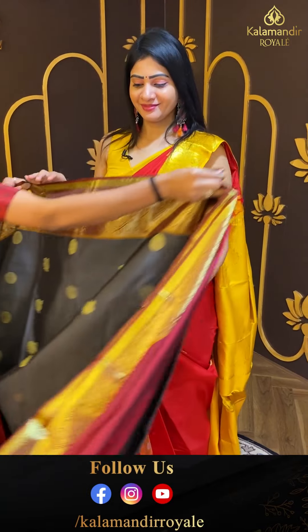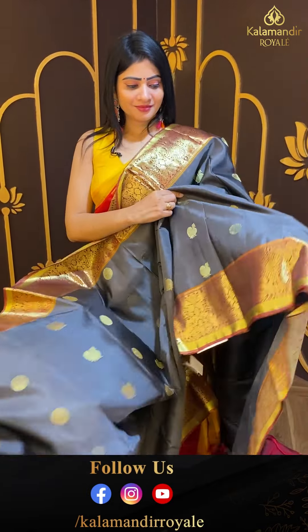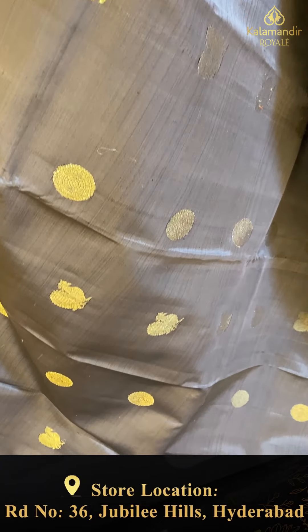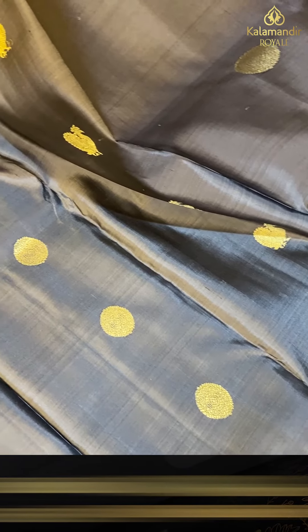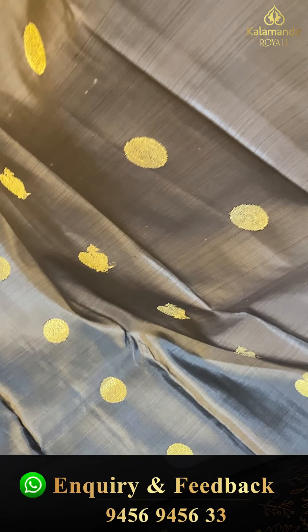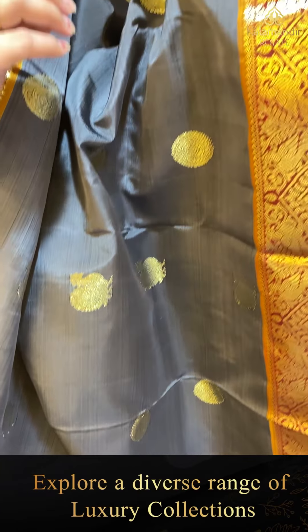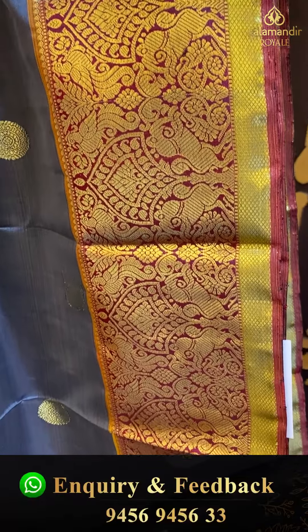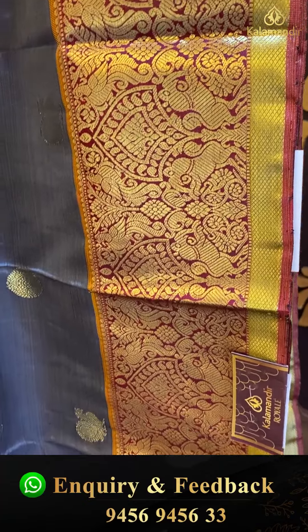Next zari saree — I would say grey color zari. It's a very rare color with two kinds of booties and two sides same border. Peacocks and elephants, florals and small diamonds along with small zari boxes.